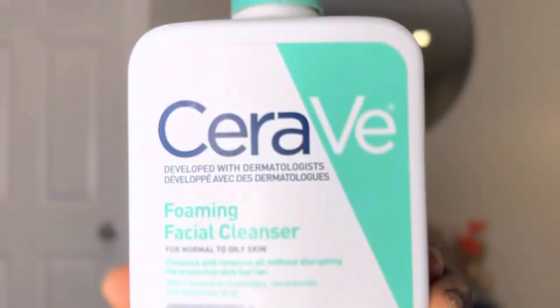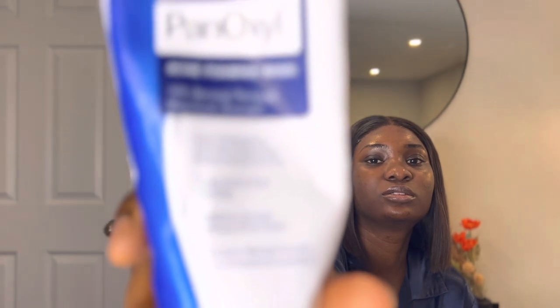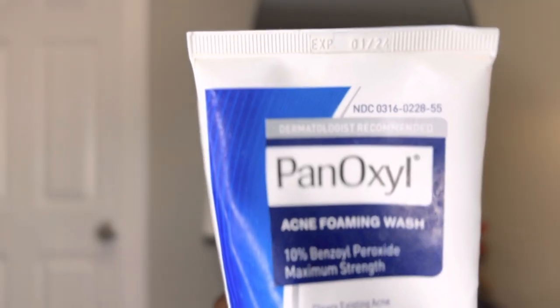I use two cleansers. I already washed my face off camera. What I washed my face with this morning is the CeraVe foaming cleanser — it's for normal to oily skin, basically anybody can use it, it's very gentle. But this is not the king of this vlog — this PanOxyl face wash is the king. It's an acne foaming wash.